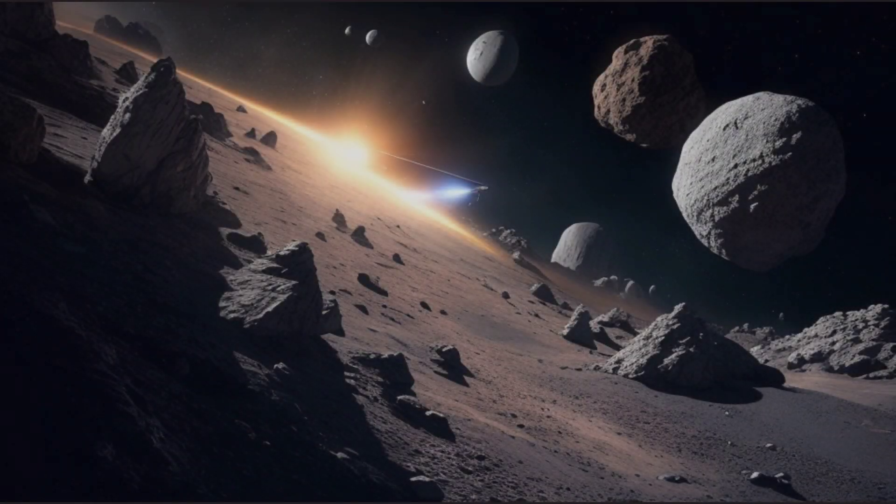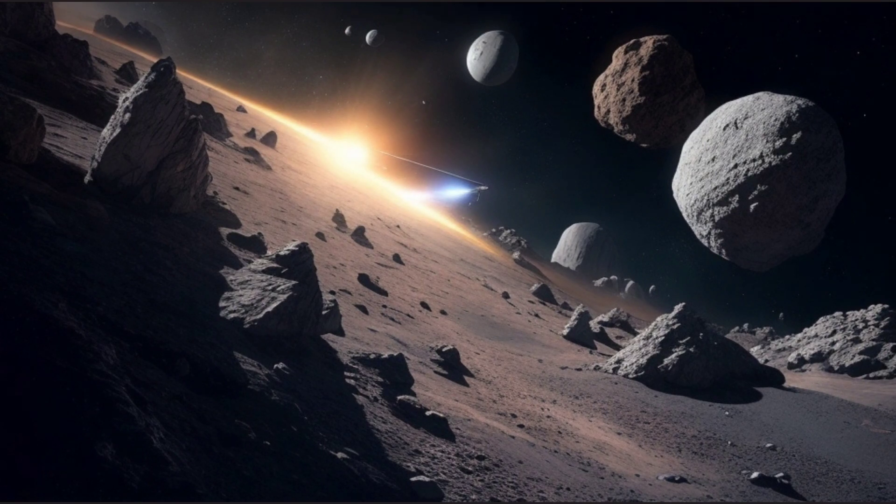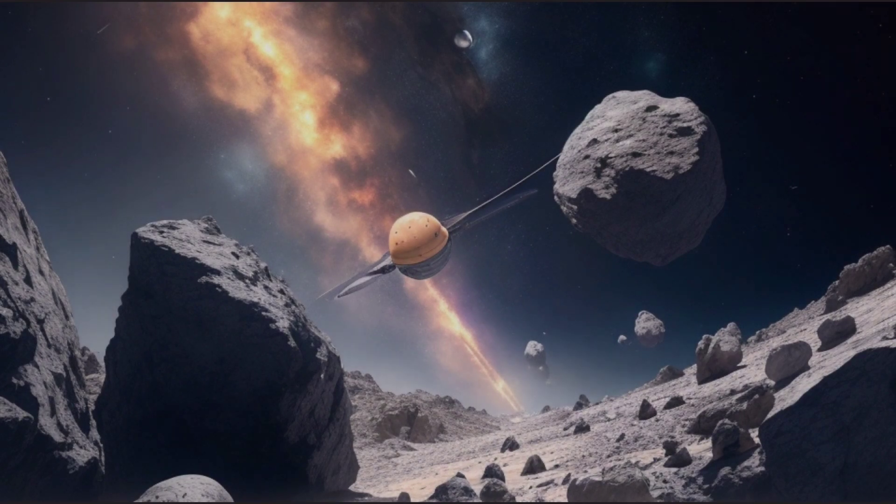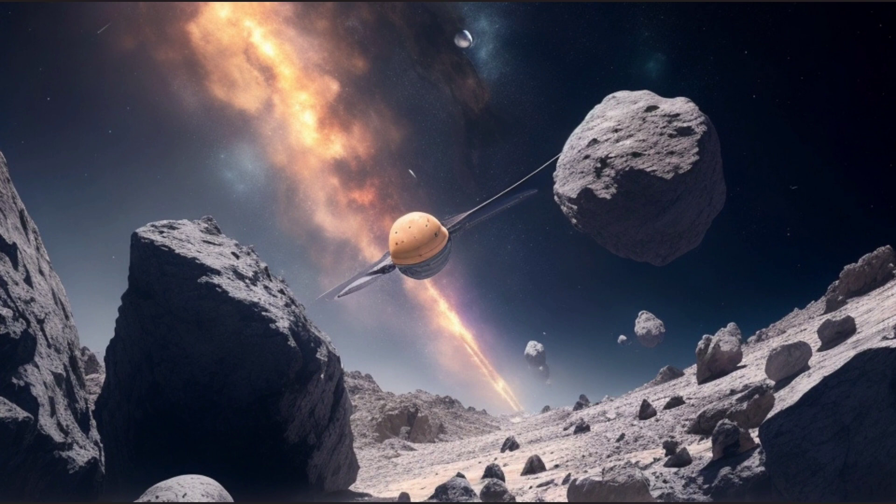Recently discovered planets: astronomers continually search for exoplanets — planets outside our solar system — through various methods. Some of the recent discoveries have included Earth-like planets orbiting in their stars' habitable zone, where conditions might allow for liquid water and, potentially, life.